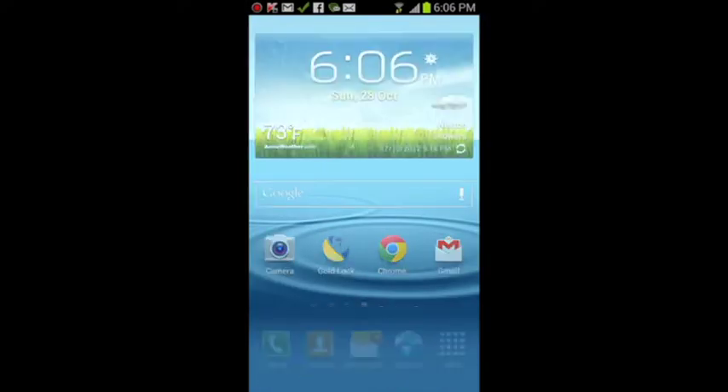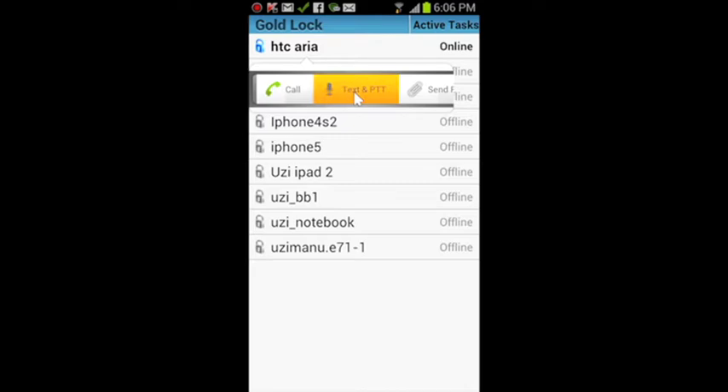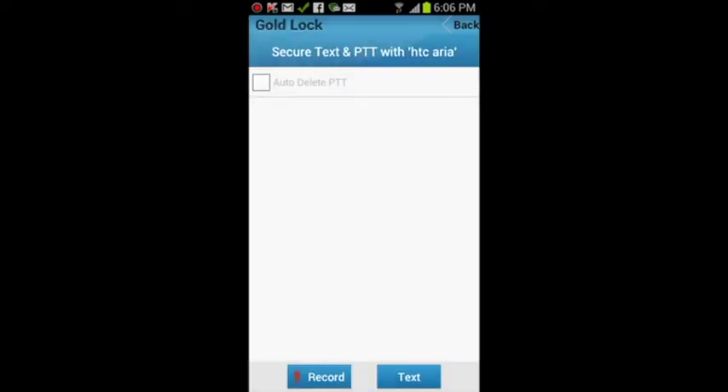1. Launch GoldLock on your device. 2. Select the person you would like to contact, then click Text and PTT. 3. Click Record. Say what you have to say. Click Send.